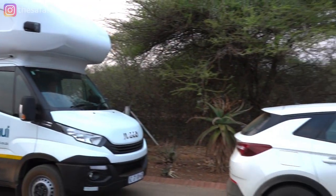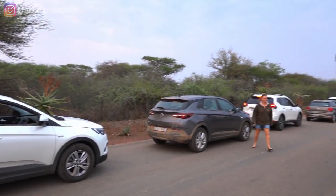Before I recommend two routes to drive from Lower Sabi, remember to check out the video on my top 10 game viewing tips in Kruger — I'll link to it in the description below and at the end of the video. Right, you're staying at Lower Sabi and you want to know which specific routes to drive.